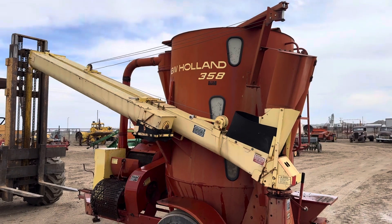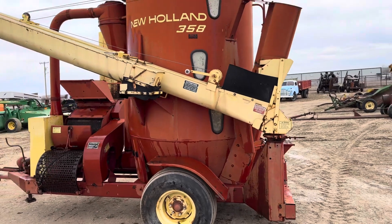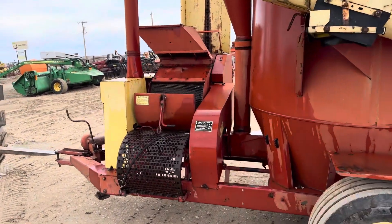Most generally these are beat all the heck from being bounced around into things, but this one presents well and it sells the 26th of May in Miles City, Montana. Thanks for looking.